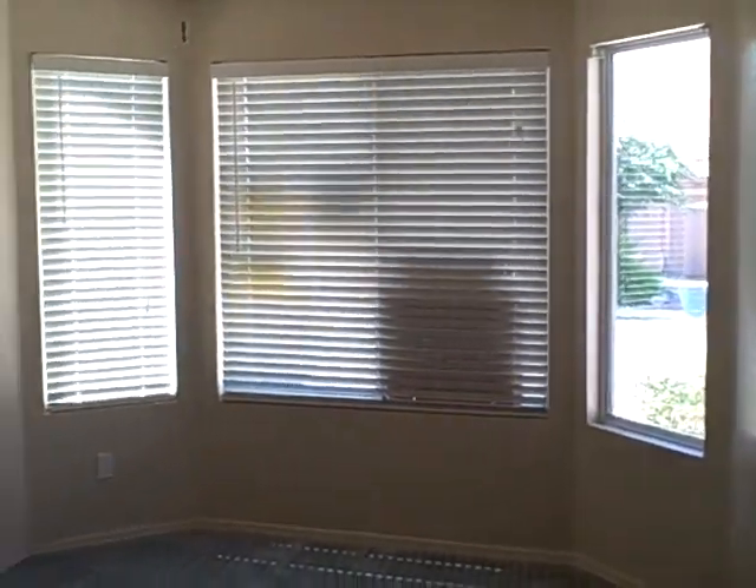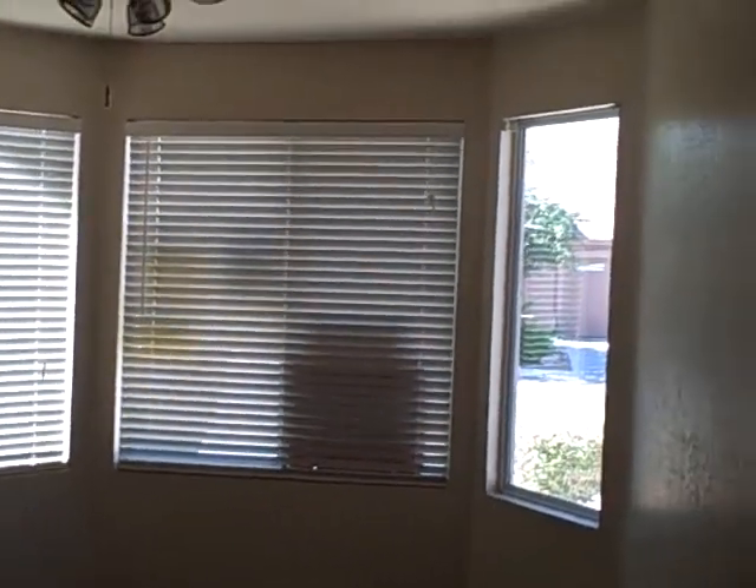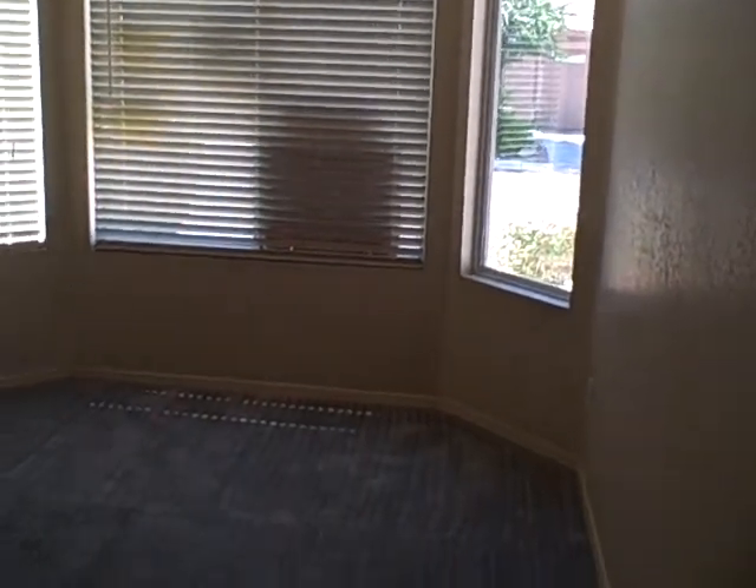And the front bedroom. Has all the window coverings, ceiling fixtures, and most of the window coverings — missing one there. Carpet looks in good shape, paint looks in good shape.